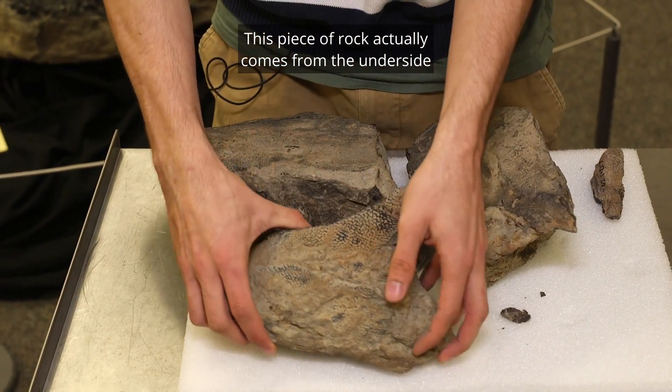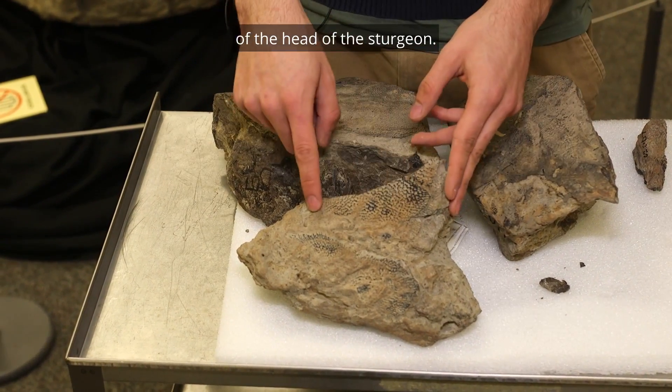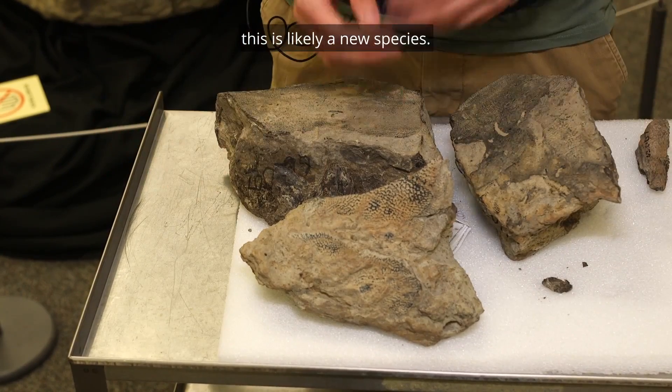This piece of rock actually comes from the underside of the head of the sturgeon. And pretty soon after that we realized this is likely a new species.